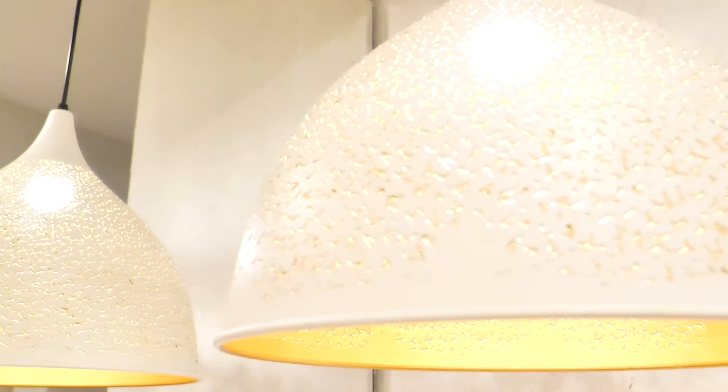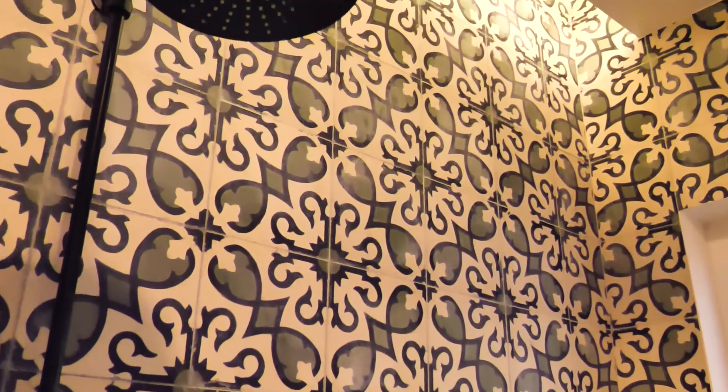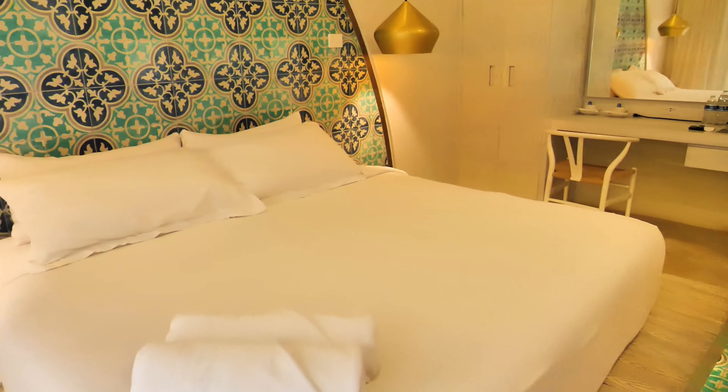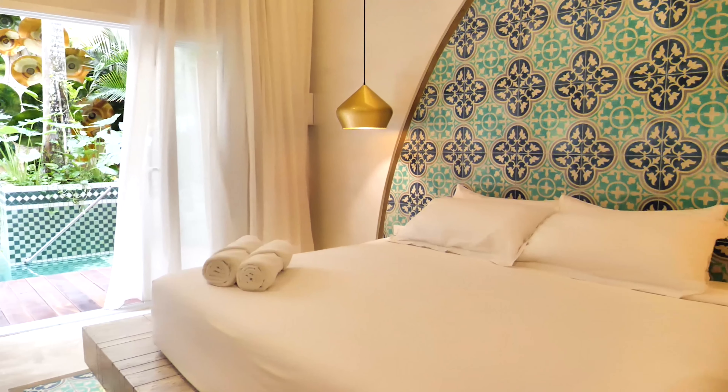The bathroom's pretty cool too. You have a concrete sink that almost looks like two people could use it at once, concrete floors, and then you walk in and this is the shower. I love it — it's an oversized shower, really nice. This is definitely a cool hotel for a downtown Tulum vibe. You're not on the beach, but everything is close — you can rent a scooter, a bike, or take a taxi.